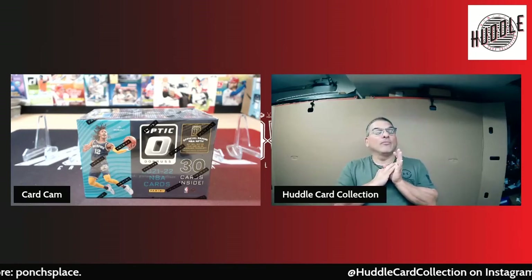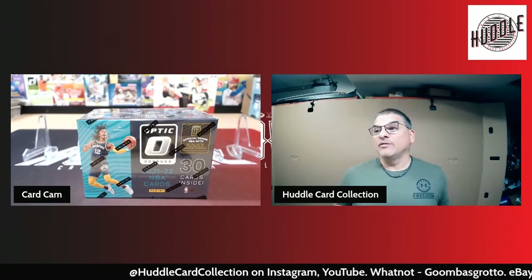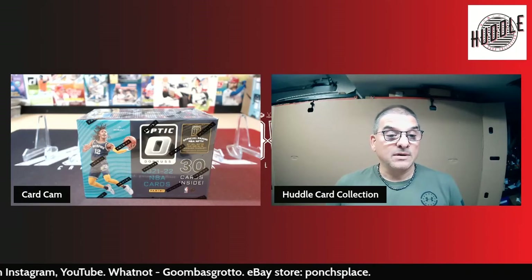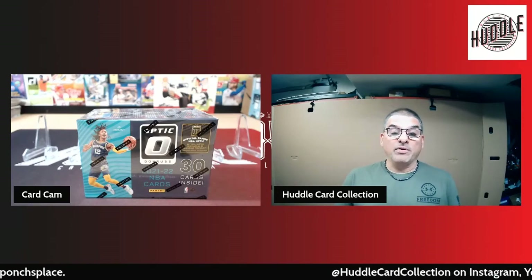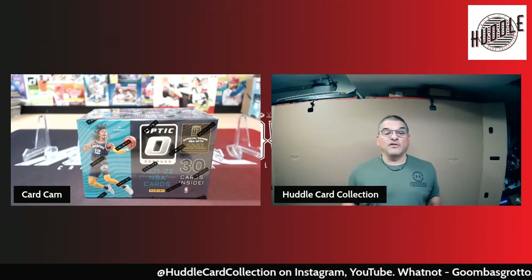Basketball — I don't ever remember in the years we've been doing this, I think I have over 300 videos or so. I don't remember doing Donruss Optic Basketball. We've done regular basketball, regular Donruss basketball, done Prism, done Mosaic basketball — just don't remember doing this one, so looking forward to it.